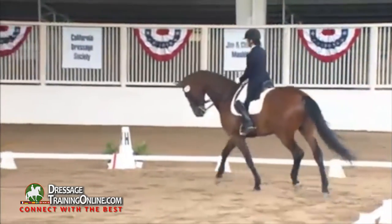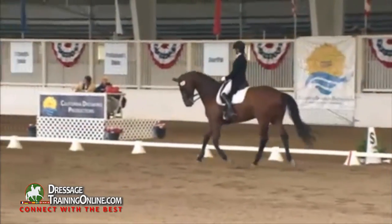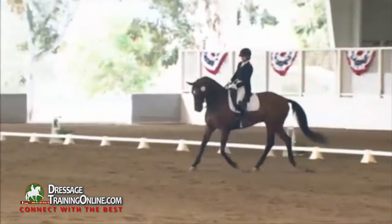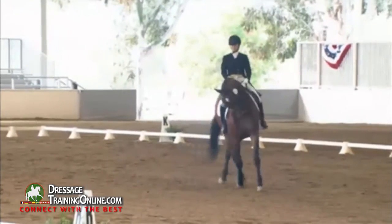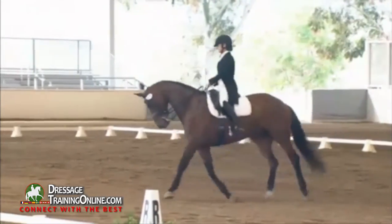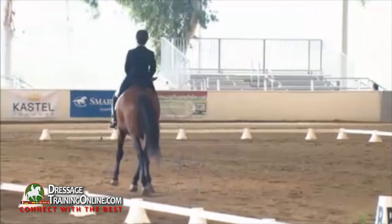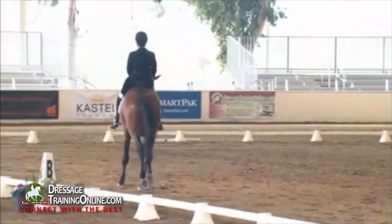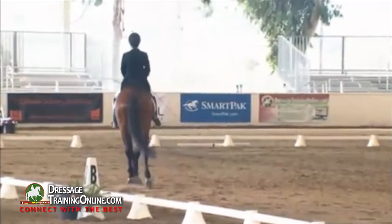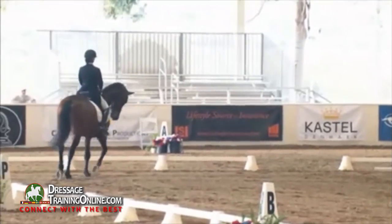Now we're in the trot work. That's left shoulder-in. I would give a 6.5 — I'd like to see a little more angle and bend. I'd like to see the horse a little straighter in between, and after the half circle the haunches didn't finish; they actually went out, and her weight was in the wrong place. This is more of a leg yield than a shoulder-in, so probably a 6. She needs to contain the haunches with the outside leg.